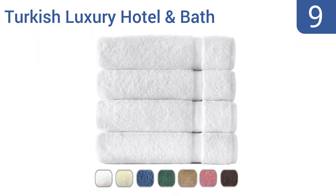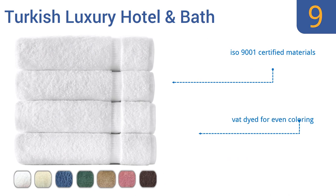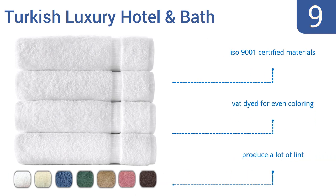At number 9, these Turkish luxury hotel and bath towels from American Linen are guaranteed to be made from 100% pesticide and chemical-free materials and are both heavier and longer than most towels on the market. They're vat-dyed for even colouring and are made from ISO 9001 certified materials, but they do produce a lot of lint.